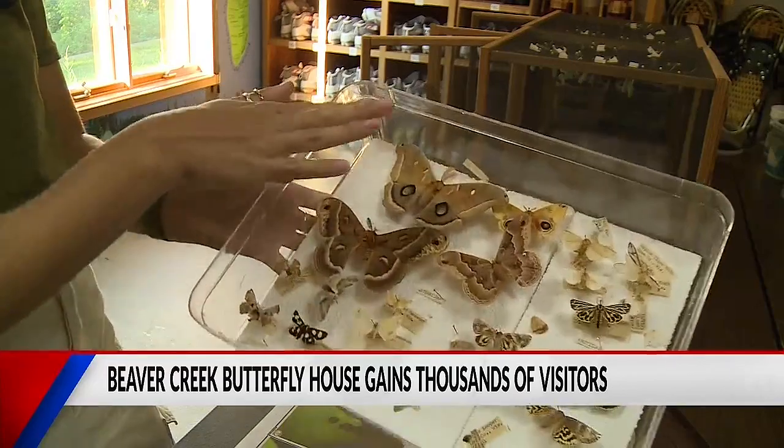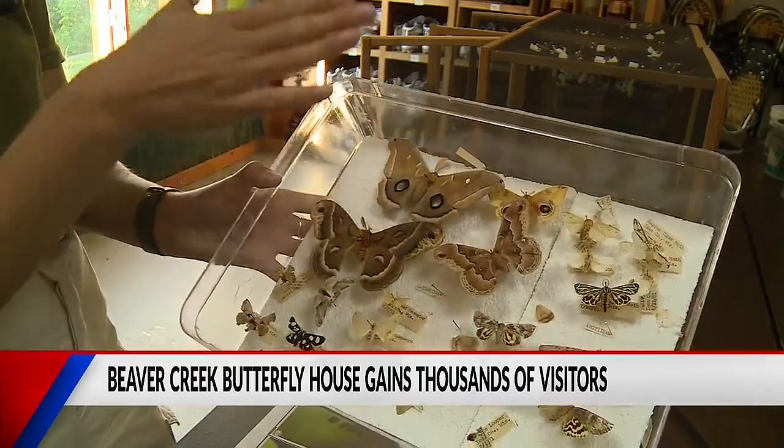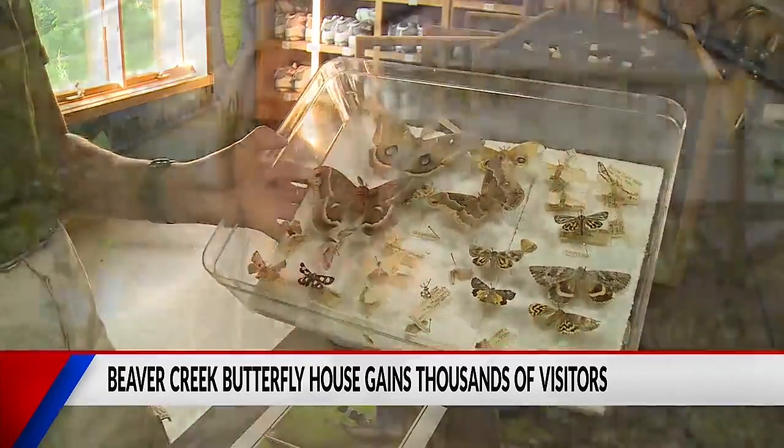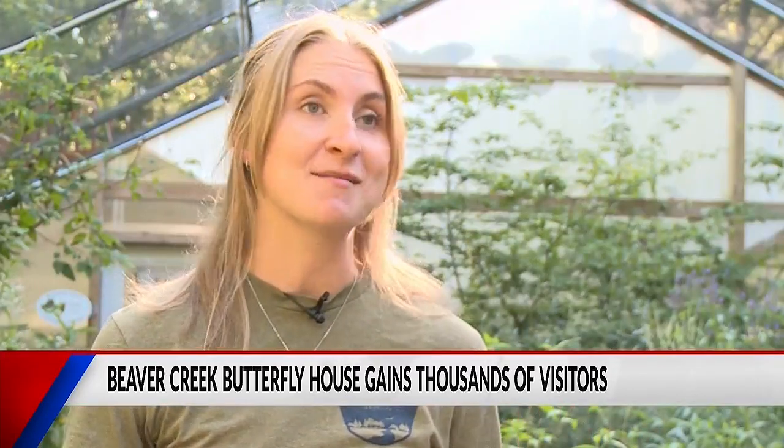Another reason for Beaver Creek Reserve's popularity is because they don't buy their caterpillars from suppliers around the nation. Every butterfly in here is either caught by a staff member or a volunteer, or has been raised from egg or caterpillar to be an adult butterfly.